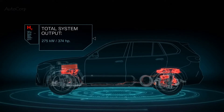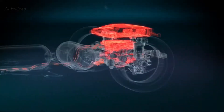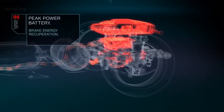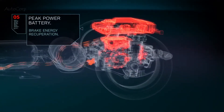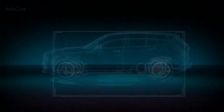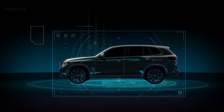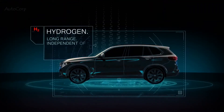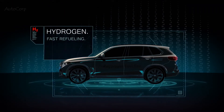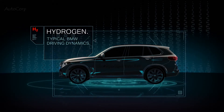This results in a total system output of 275 kilowatts, enabling zero-emission and dynamic driving pleasure that BMW is renowned for. The peak power battery is charged both directly from the fuel cell system and by brake energy recuperation. A BMW fuel cell electric vehicle will offer long range independent of climate conditions, fast refueling, and sheer driving pleasure with zero emissions.